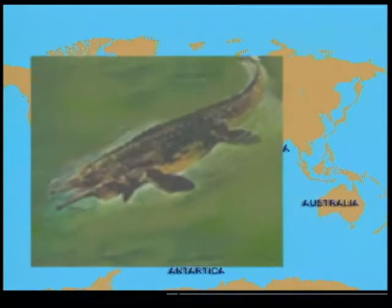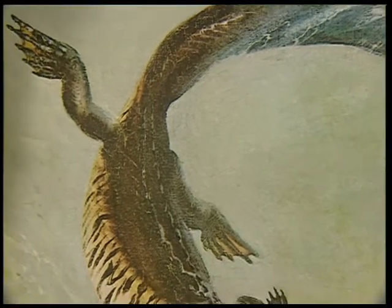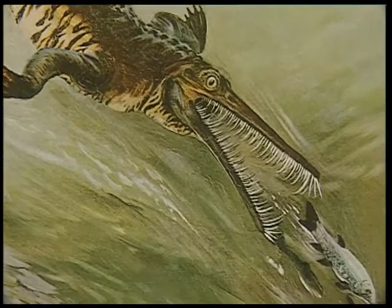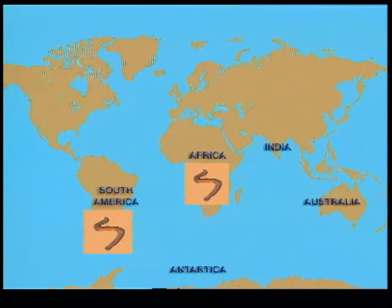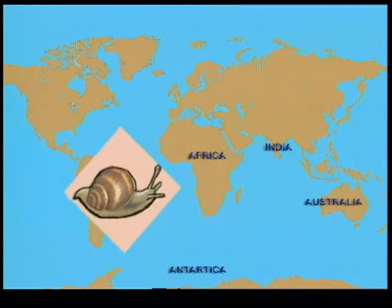A fossil reptile, Mesosaurus, has been found in Brazil and in South Africa. It was a freshwater animal and could not possibly have crossed the Atlantic Ocean on its own. Several groups of animals still alive today are found in both America and Africa — one is a type of earthworm found at the tip of South America and the tip of South Africa. It is hard to imagine an earthworm crossing the Atlantic Ocean, but if these were once connected, the distribution of this earthworm is much easier to explain. Probably the same is the story of the common garden snail, which is found on both sides of the Atlantic Ocean.